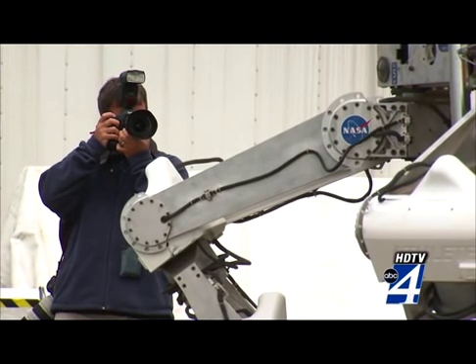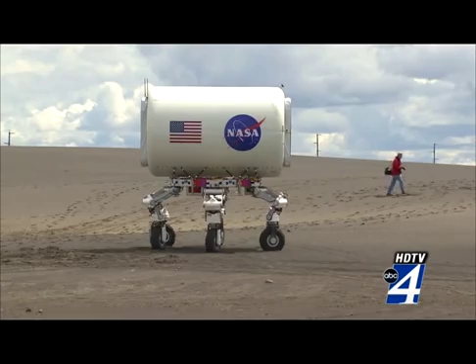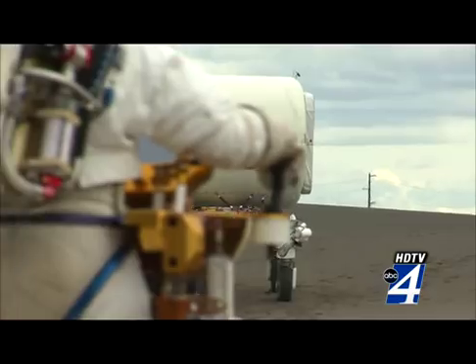Then there's this contraption, nicknamed ATHLETE. It can carry entire habitat modules. These robots will roam around the dunes until Friday and be retested this fall.